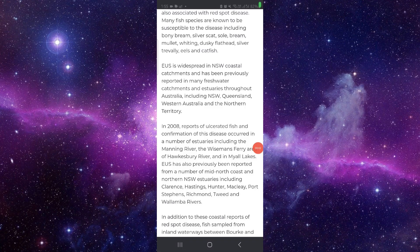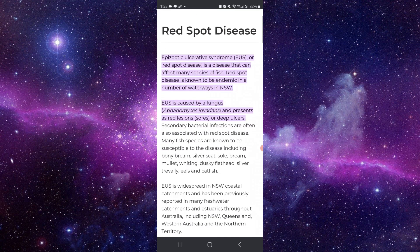Hello and welcome back to my channel. In today's video I will show you why your fish have red spots. So let's get started. It is because of the infection called fungus.